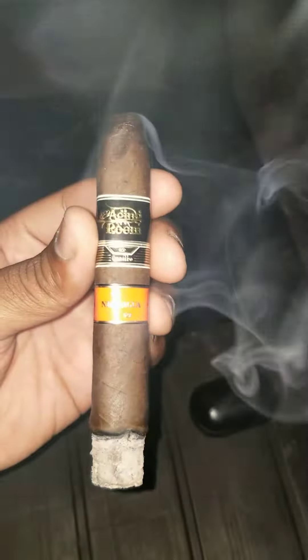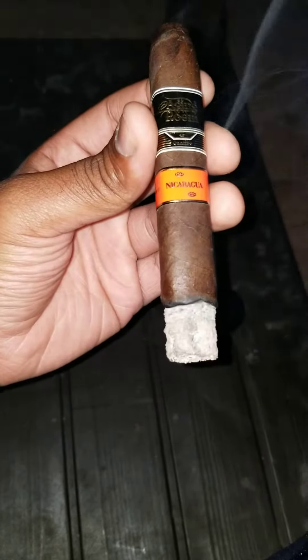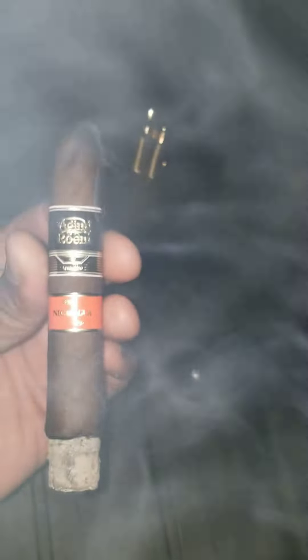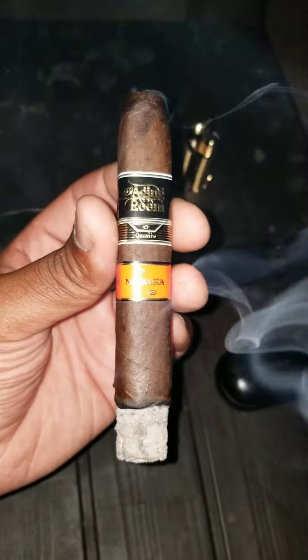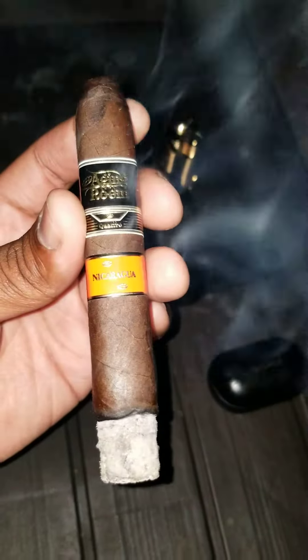I can taste some caramel in this — wow — and some toasted almonds, and it is kind of peppery. It's really nice, guys. It's a real cigar — it's a really good cigar.